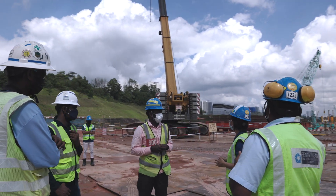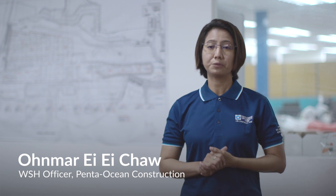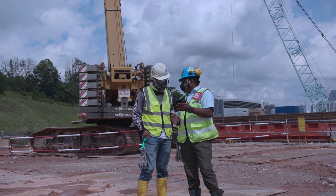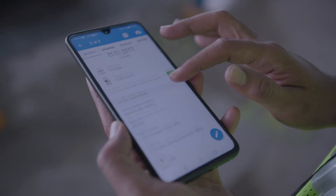We use NOVET mainly for the permit to work process. Supervisors apply for different permits such as lifting, piling, working at height, as well as excavation works through the NOVET application. To date, over 16,000 permits have been applied, with more than 100 permits applied daily and an approximate average of 5,000 permits applied per month.